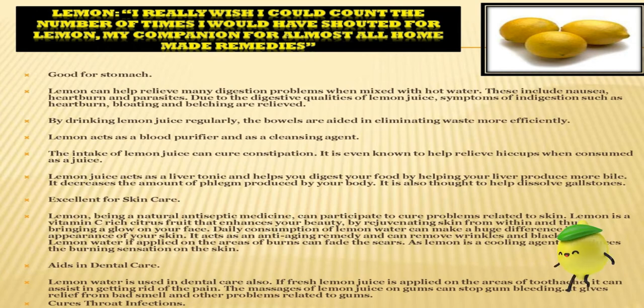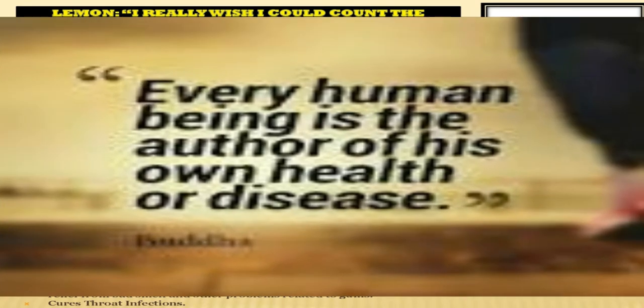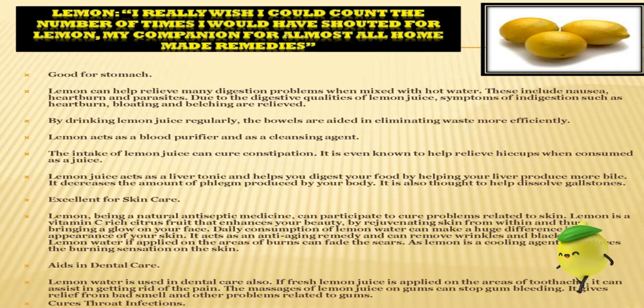Lemon is very healthy. Lemon can help relieve many digestion problems when mixed with hot water, including nausea, heartburn and parasites. It is excellent for skin care — lemon, being a natural antiseptic medicine, can help cure problems related to skin. Lemon is a vitamin C-rich citrus fruit that enhances your beauty by rejuvenating skin from within, bringing a glow to your face. Daily consumption of lemon water can make a huge difference in the appearance of your skin.